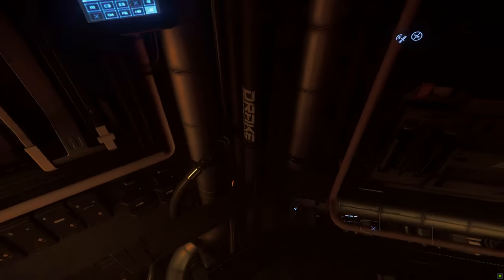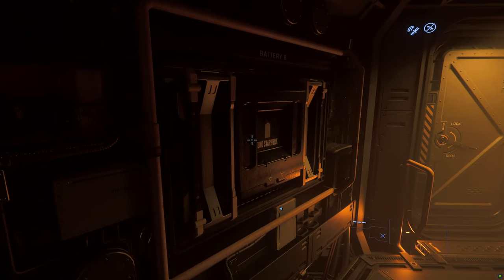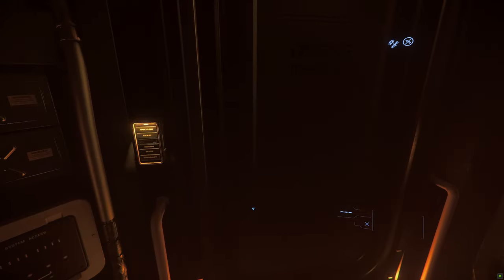Drake's ship interiors are dark. What if a hostile alien found its way inside your ship? You'll be in for a surprise. Remember the USS Nostromo?